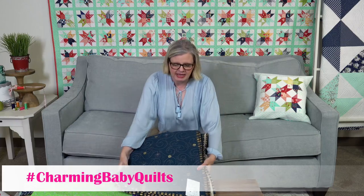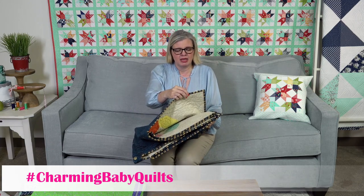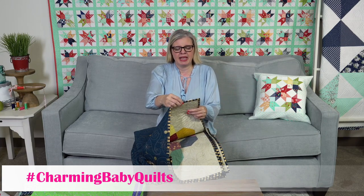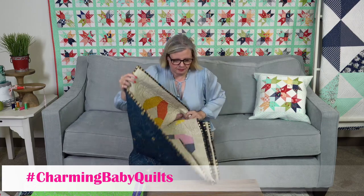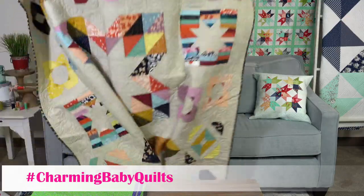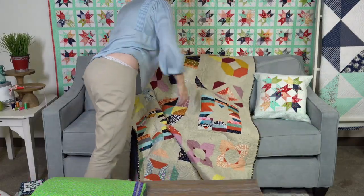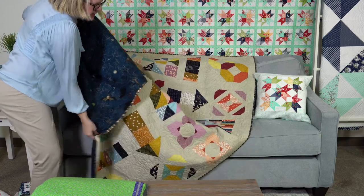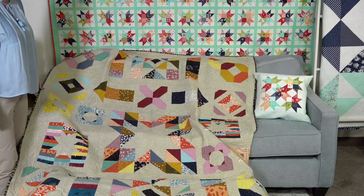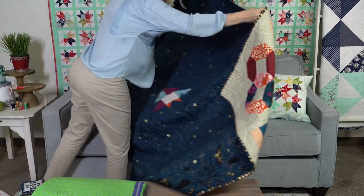Sample maker Angel also made a version — Mike quilted it. She used the Alma collection by Ruby Star Society with a speckled background and Tiger Fly on the backing. Even though this is a baby quilt, you can make it totally modern. Look how pretty it is.